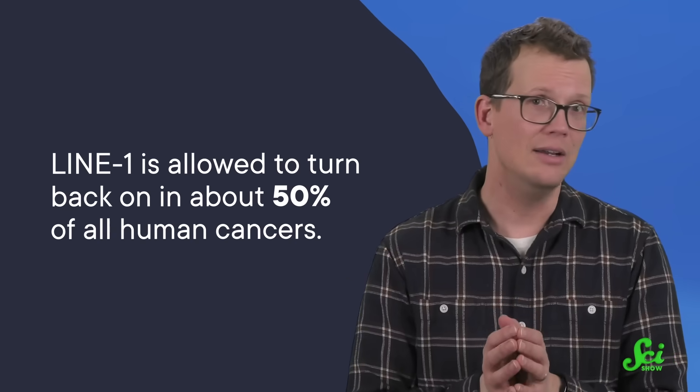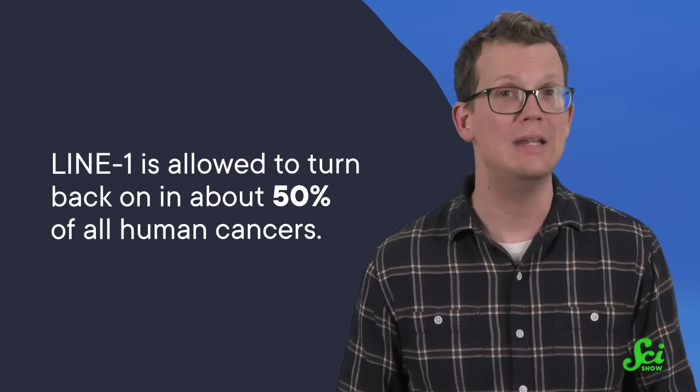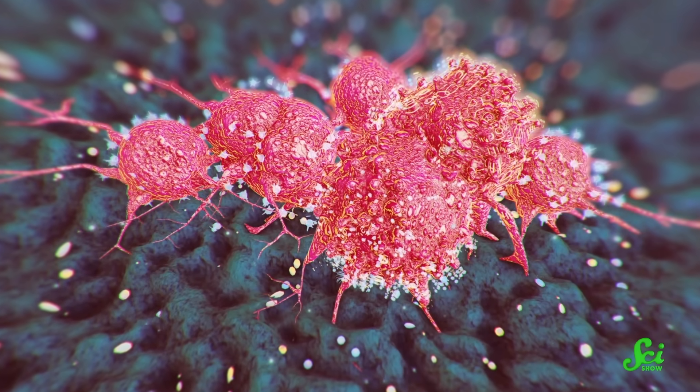Here's the fun thing, though: LINE-1 is allowed to turn back on in about 50% of all human cancers. Researchers don't really know why, but cancer cells do like to throw away all those little methyl group flags that keep genes silenced. Maybe they just benefit from the chaos. Whatever the reason, LINE-1 in particular nearly always seems to lose its methyl groups, which gives it the ability to turn back on — and the absolutely nothing it does — can lead to genetic chaos.